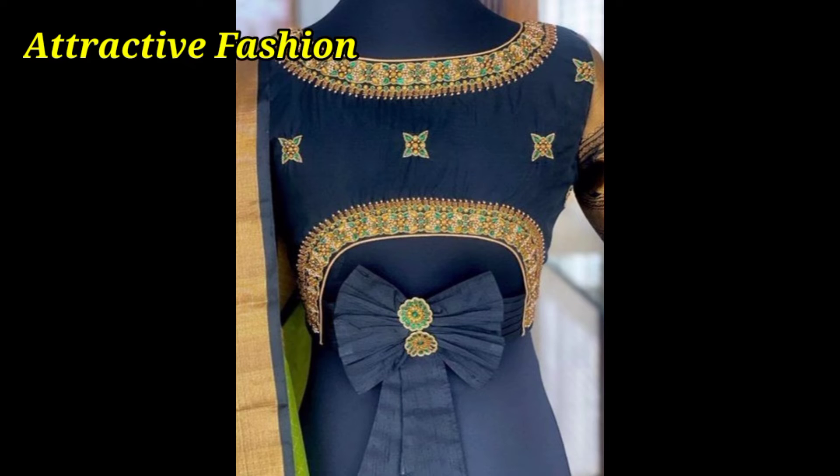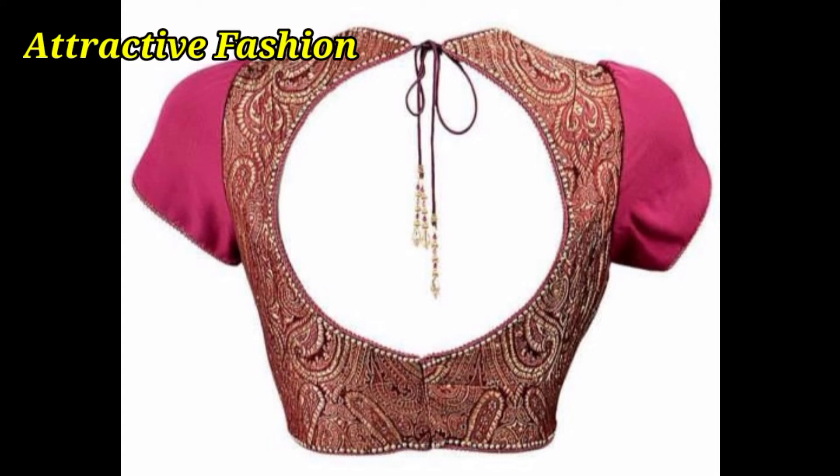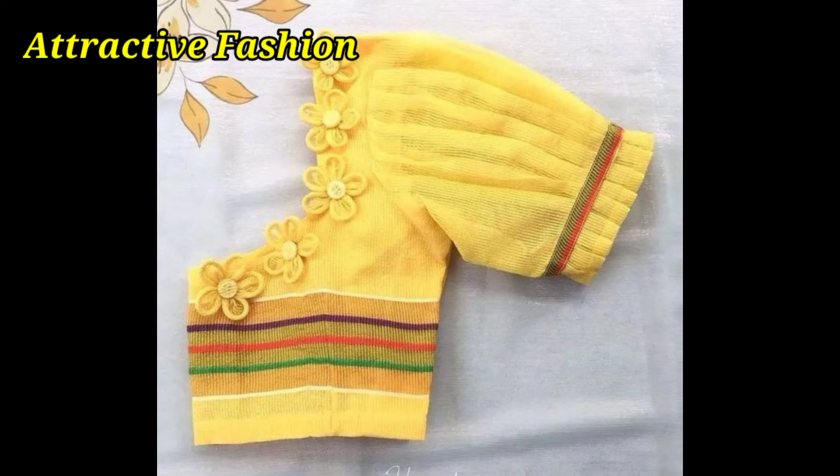We can try it with many beautiful styles. In this style, you can wear the back knit blouse designs. So you can wear both of these designs.